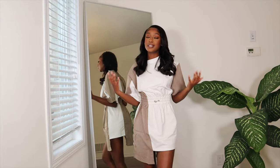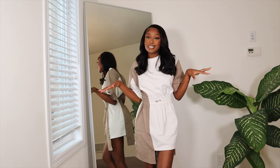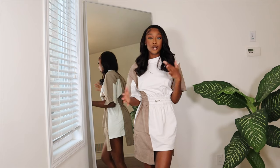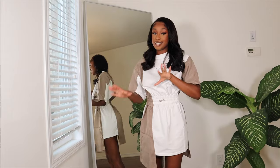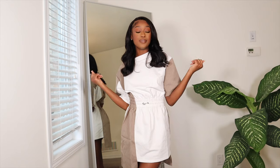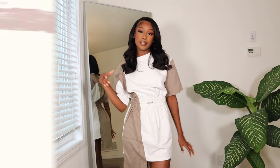That pretty much concludes the haul from Manière de Voir. I absolutely love these pieces. Let me know in the comments down below which item or outfit was your favorite — for me it was definitely the black set. Thank you so much to Manière de Voir for partnering up with me on this video. If you liked the video, like the video. If you're new here, go ahead and click the subscribe button. I will see you guys in the next one.